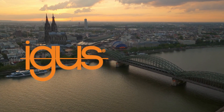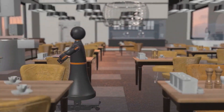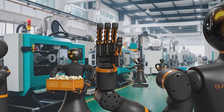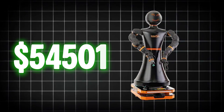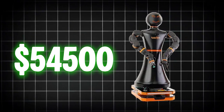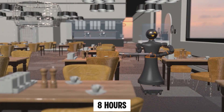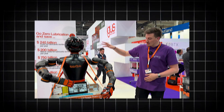In Cologne, Iggy GmbH has built a humanoid focused on efficiency. Iggy Rob doesn't walk — it's mounted on a wheeled base, featuring robotic arms and hands made from low-friction polymers. Priced at around $54,500, it's cheaper than most competitors. It runs for eight hours, navigates with LiDAR, and integrates with existing factory systems. Companies can test it before committing to a purchase.